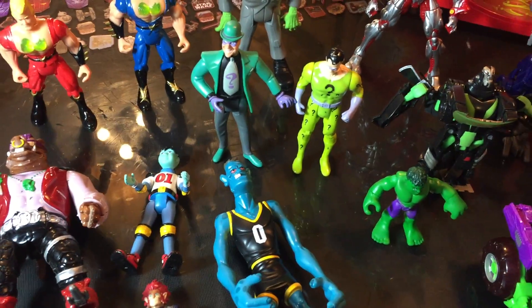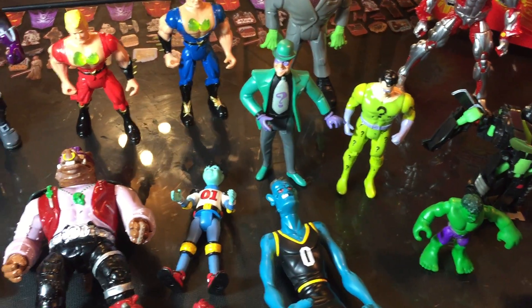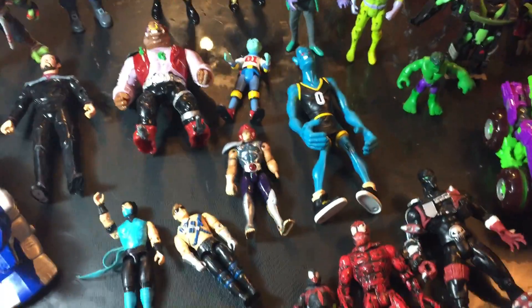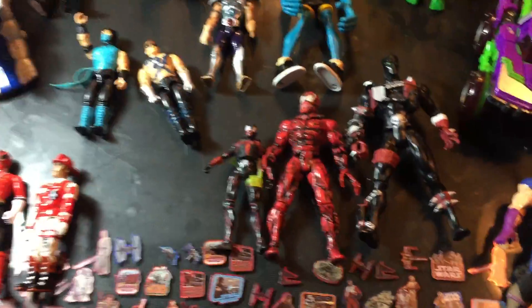We got two Riddlers — one is from the late 80s and one is from the early 90s animated series. It's the animated Riddler versus a traditional DC Riddler.